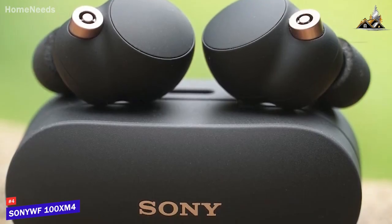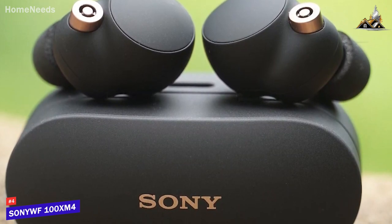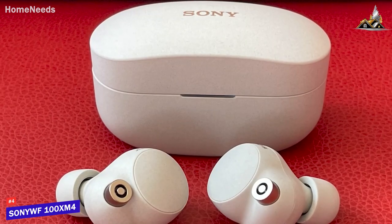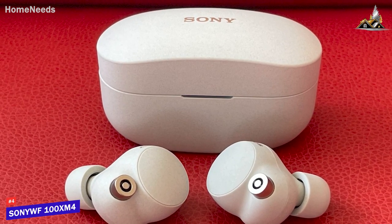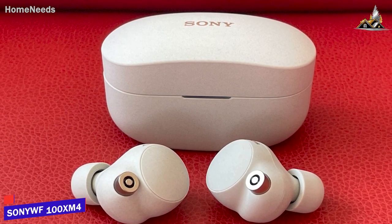The Sony WF-1000XM4 earbuds are a superb pair of wireless earbuds that come with outstanding battery life, an adjustable EQ to fine-tune the sound, and great sound quality with an excellent sense of musicality to deliver immersive, balanced audio. These are a great choice if you want comfortable true wireless earbuds that consistently deliver high-end performance.